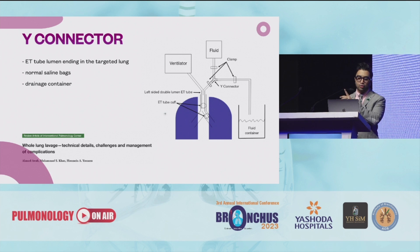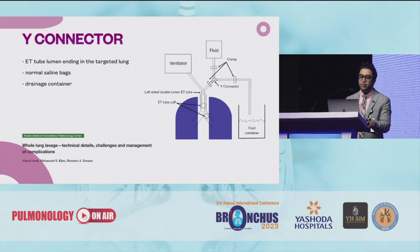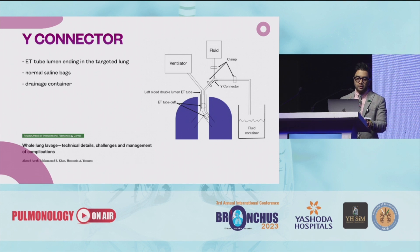This is how the Y connector looks. The one which is normally available is the TURP connector. One end of the Y connector will be attached inside the target lung, one will be connected to the saline bag, and one will be connected to the drainage catheter.